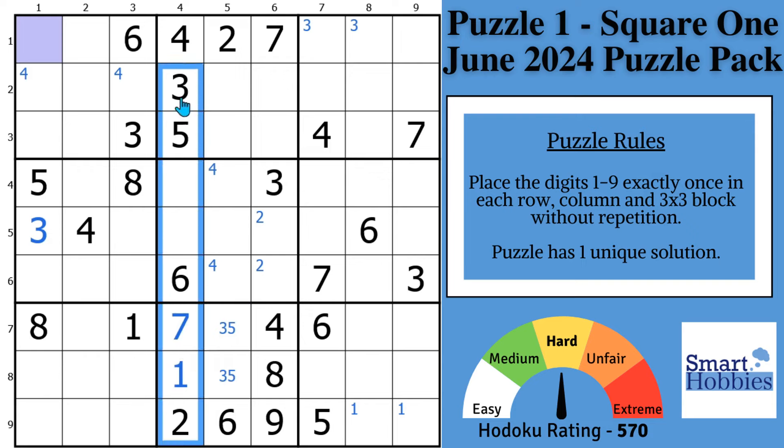Going up column 4, you have 1, 2, 3, 4, 5, 6, 7 — all we need is an 8 and 9. You have an 8 right here, so the 8 can only go right here and the 9 can go right there. All that because you found that this was a hidden pair.